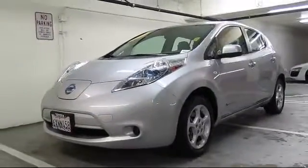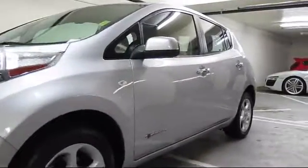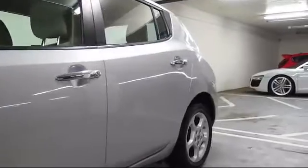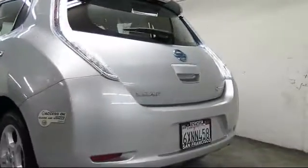It comes equipped with keyless entry, heated front seats, alloy wheels, steering wheel controls, navigation system, air conditioning, traction control, CD player, power windows, and side airbags, and has less than 50,000 miles on the odometer.